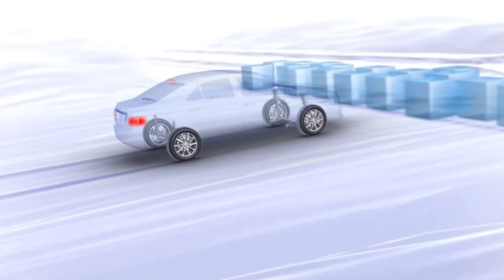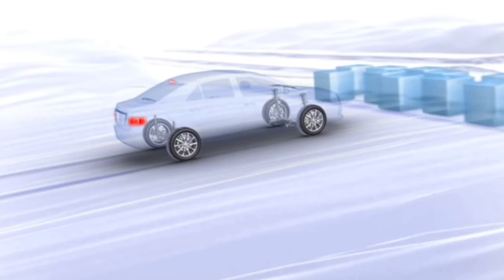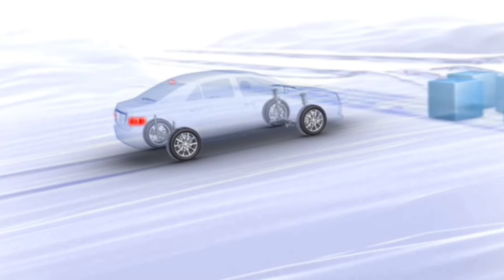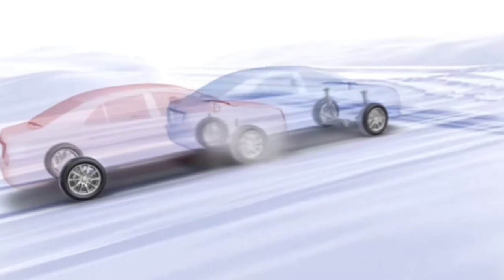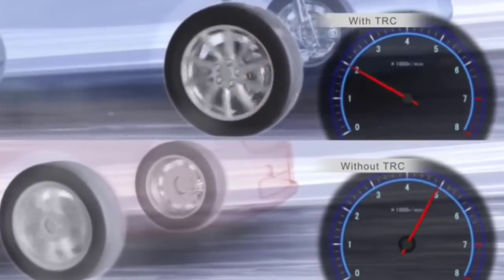What does a traction control system do? Imagine you are at a stop sign on a wet and slippery road. It is your turn to go and you push the gas pedal. Your tyres will start to slip as they do not have enough traction on the slippery road. Then the traction control kicks in, slows down the speed of the tyres, and ensures that the vehicle moves in a smooth form.